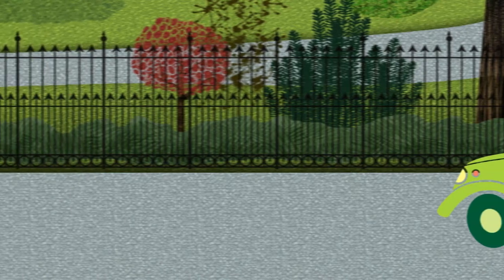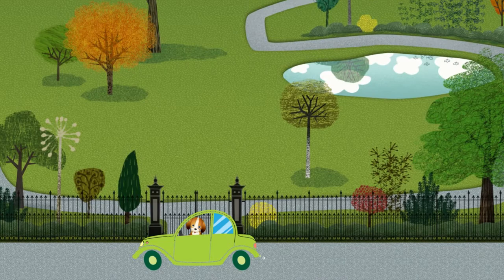I enjoy taking my dog, Oatmeal, with me on road trips or just down the street to the local dog park. Sometimes he thinks he wants to drive, and we all know that's unsafe.